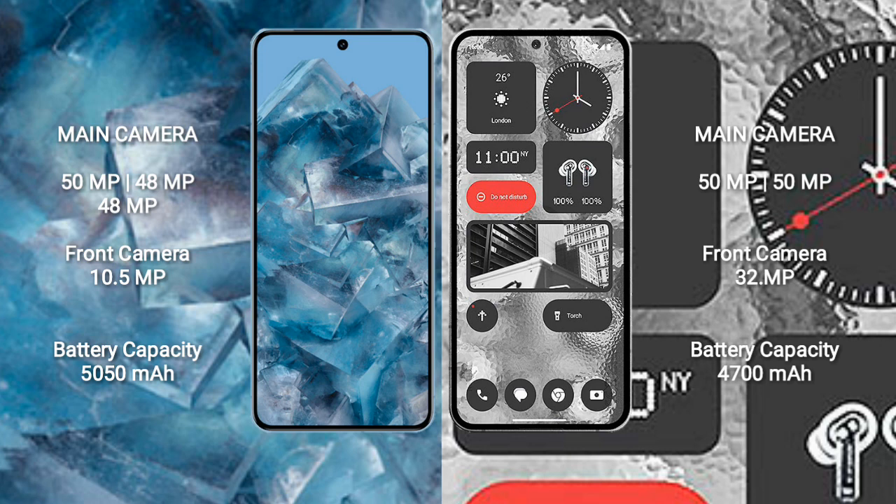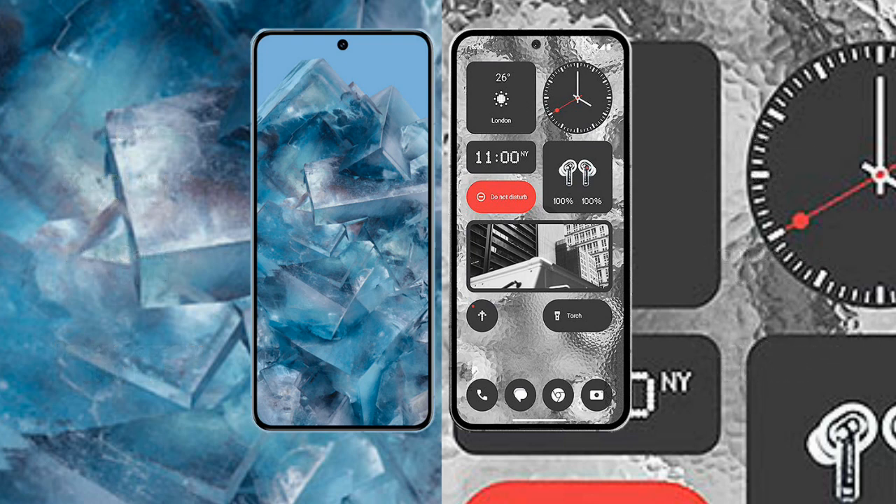Google Pixel 8 Pro has a 5050mAh battery with 30W fast charging support. Nothing Phone 2 has a 4700mAh battery with 45W fast charging support.